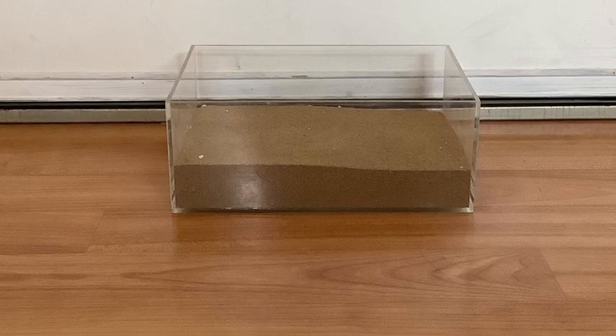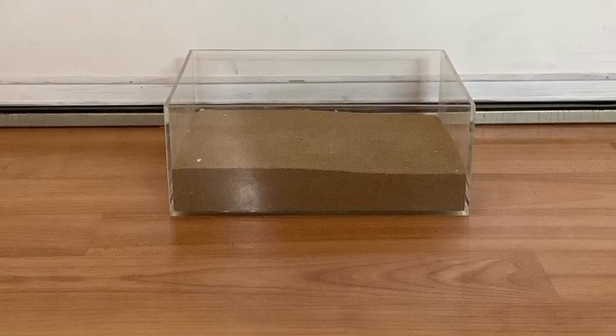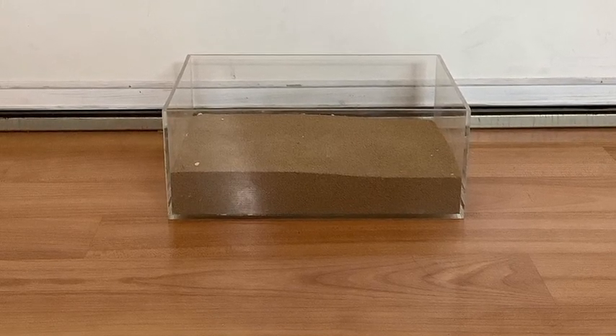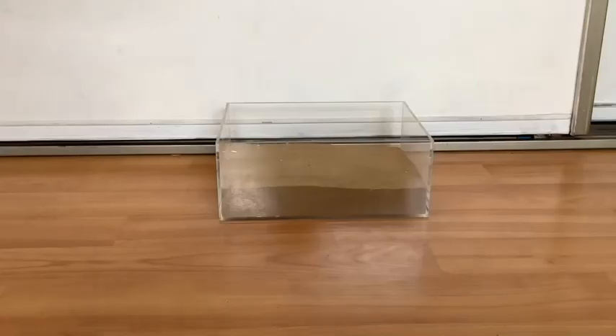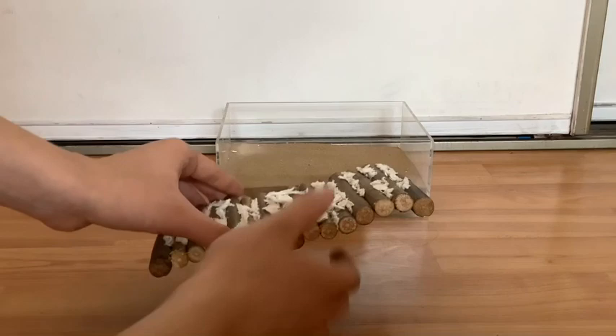Since you can't bathe the hamster in water because it'll ruin their coat, you can put a sand bath in their enclosure. They will roll around, dig, and use it as a bath. Put a little hideout in it so it makes them feel safe.